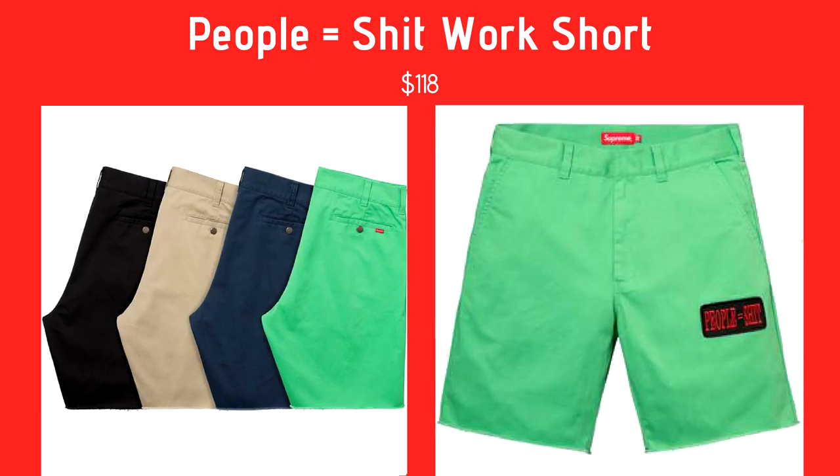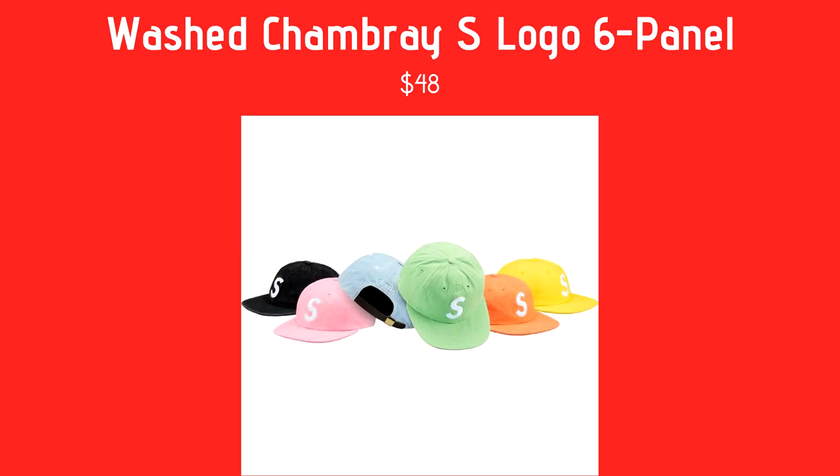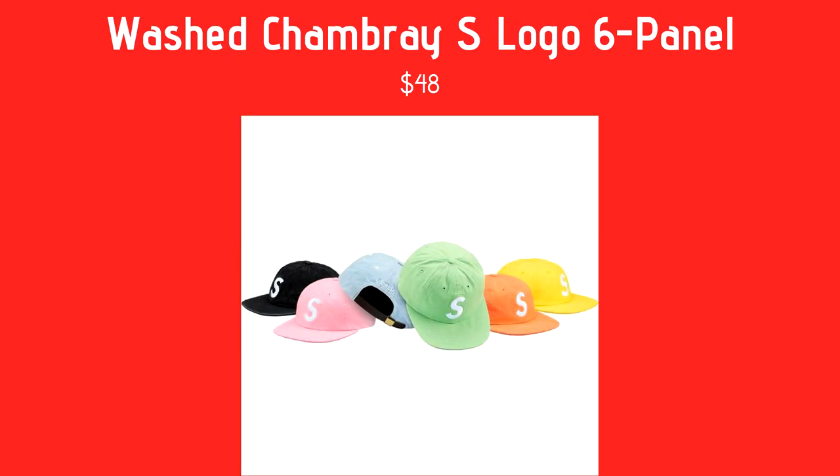Next we have the Washed Chambray S Logo Six Panel, coming in black, pink, a light jean, pale green, orange, and yellow — coming in at $48. Real simple S-logo hat. I really like the black one, it looks kind of washed, and the light jean one. Gil thinks it looks similar to Palace's hats with the P — same font and everything — and wonders if Supreme did it on purpose.